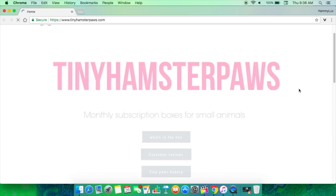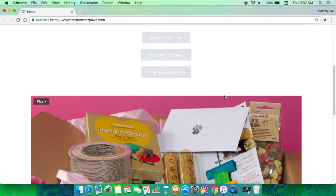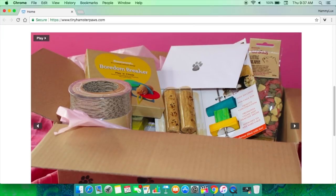The first thing I'm going to talk about is subscription boxes. The first subscription box I want to talk about is Tiny Hamster Paws. She is also a fellow pet YouTuber — she's just lovely. She has a website called tinyhamsterpaws.com. She is based over in the UK, and I really would like to order from her again very soon.